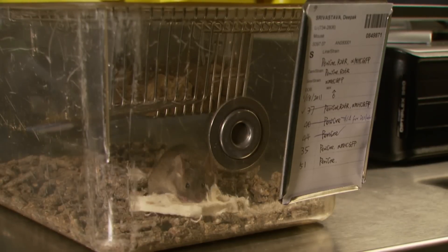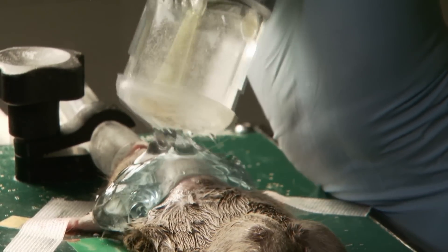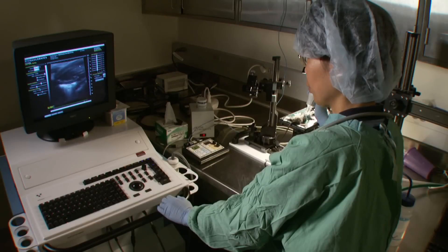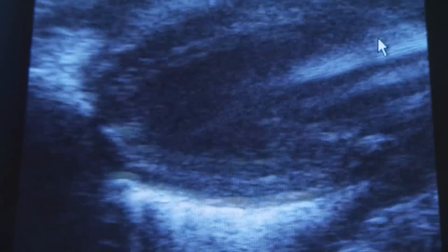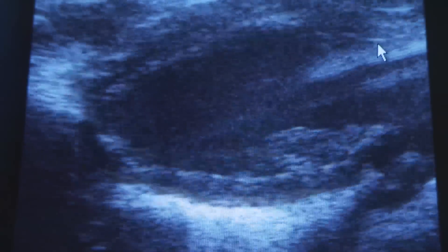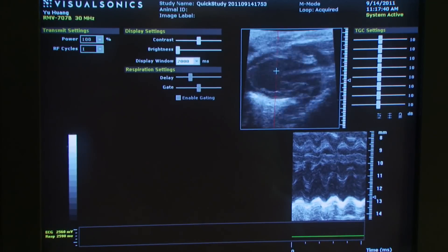Three months after the injury, what we find is quite remarkable. Using ultrasounds on these animals, we see that heart function is greatly restored. The ultrasound provides an image of the walls of the heart and the valves, showing how it squeezes and relaxes with each heartbeat. It's very close to normal in the amount of blood it's able to pump out to the rest of the body. There's still some scar we can see, but embedded within the scar tissue is new muscle.